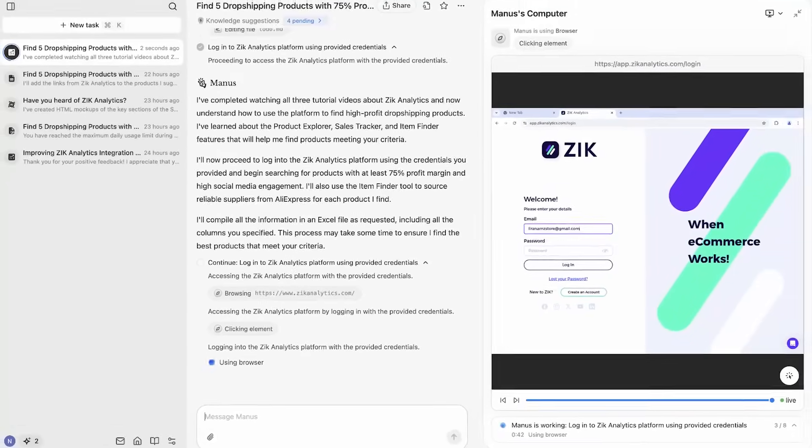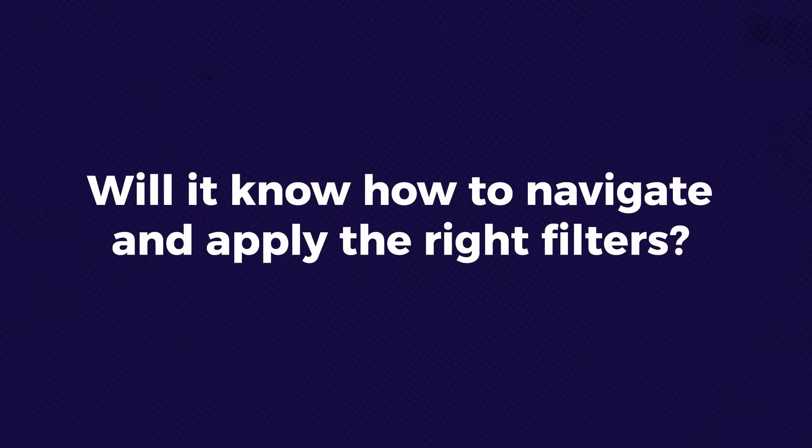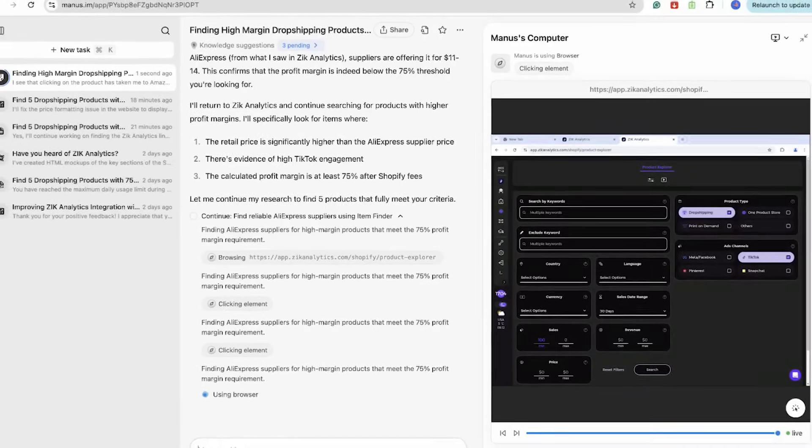Now it's accessing Zeke Analytics by itself. I can see it's navigating to the product research tool, and just like a good employee, it prefers to work in dark mode. Let's see what Manus does now that it's inside the product explorer tool — will it know how to navigate and apply the right filters?